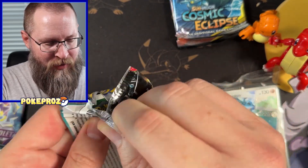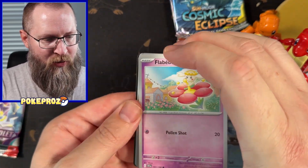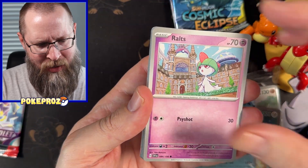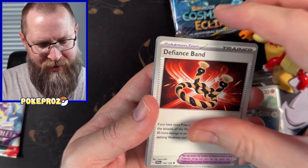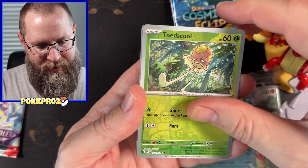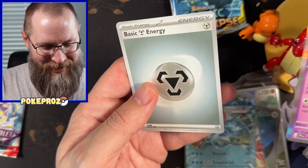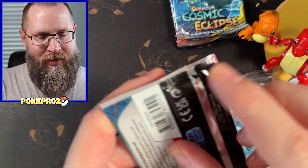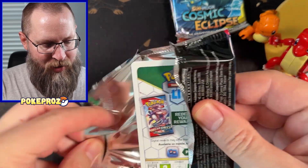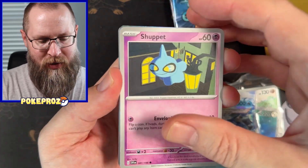Two packs left from Scarlet and Violet base set. This is a set I really should do more with and collect. The pricing is coming down quite a bit, which is kind of fun. Paldea Evolved I've obviously tried to go for, and that's a tough one. I think these sets are highly underrated. There are some great cards in here. I know they might not be as desirable as pulling four or five Charizards out of a set, but they're so freaking fun.